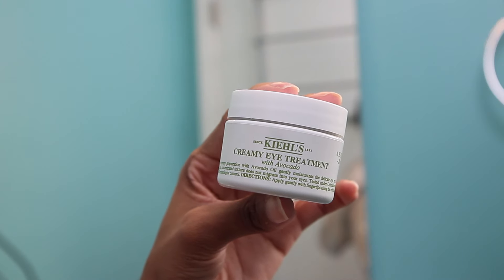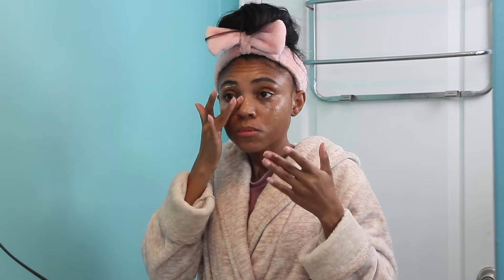I do struggle with dark eye circles, and I think it's just a genetic thing — it runs in my family. So I'm going to go in with the Kiehl's Creamy Eye Treatment with Avocado. This is one of my favorite eye treatments for under-eyes and is probably my holy grail in my skincare routine. And with that, skincare is complete.